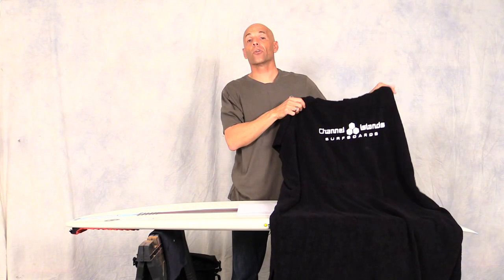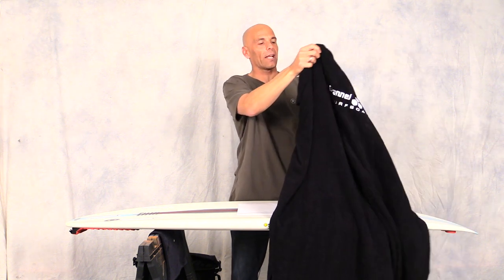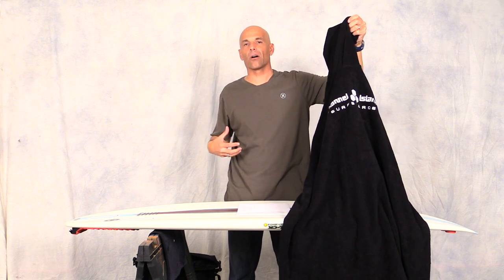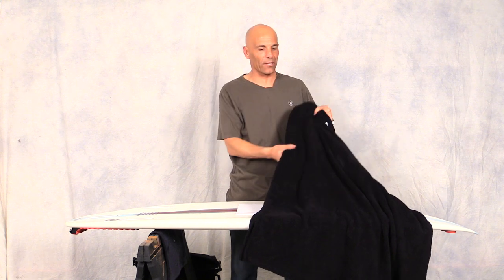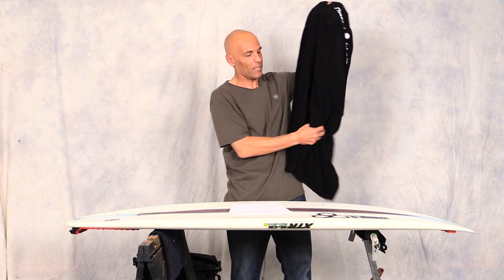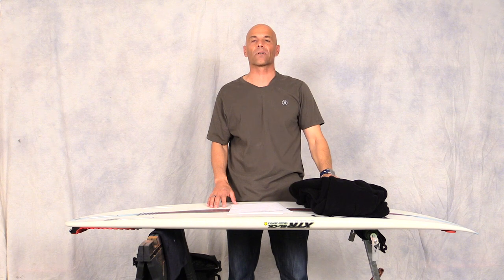This is probably not new to you, but it's new to me — it's the changing towel by Channel Islands. It has a hood and basically you put it on to take off and on your wetsuit. It goes down past my knees so you can dry off with it. It's actually highly functional and I should have got one a long time ago. This thing is great — it runs about $64 and you can get it on cisurfboards.com.